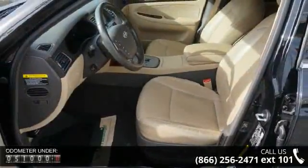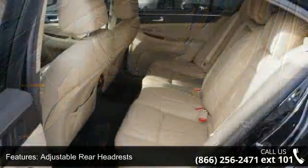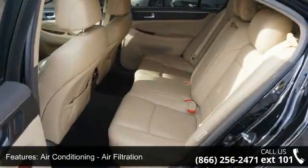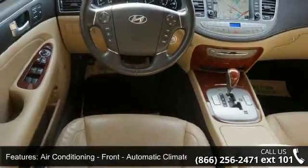Some of the top features included with this vehicle are adjustable rear headrests, air conditioning, air filtration, air conditioning front automatic climate control, air conditioning front single zone.